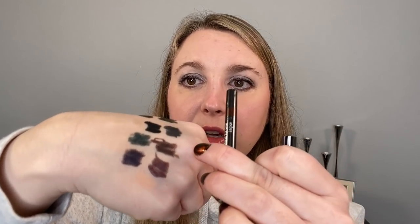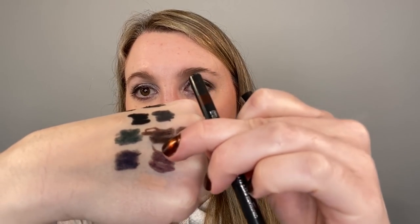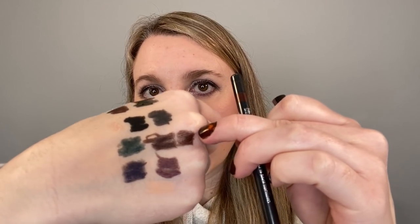The last one here is Jasper, which is my most recent acquisition. It's going to be a brown — you can see compared to Earth it's going to be warmer. Jasper actually has a little bit more red in it, and it's got a little bit more of a sheen and shimmer compared to Earth, which is pretty matte.